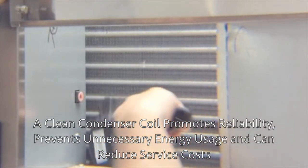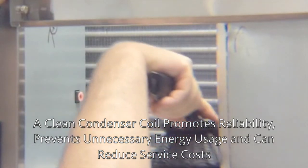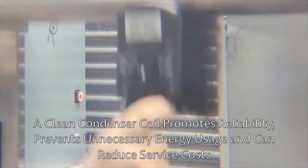As a reminder, the condenser coil is where heat from the refrigerant is released out into the atmosphere. The quicker and easier it can accomplish this, the better performing, more reliable, and energy efficient the system will operate.